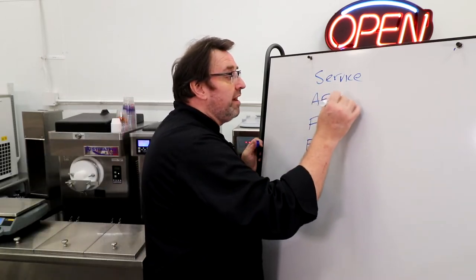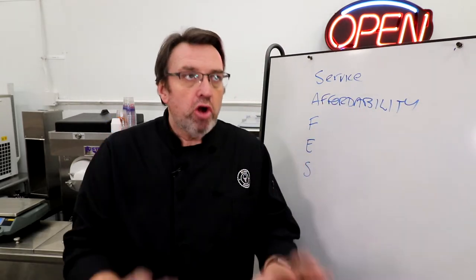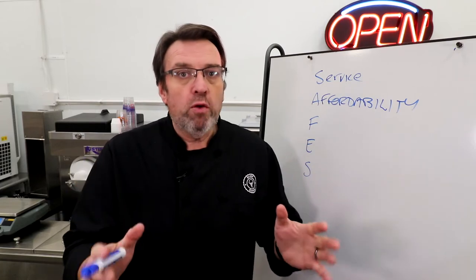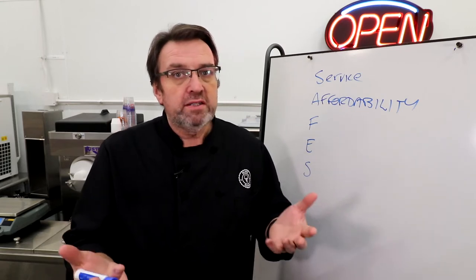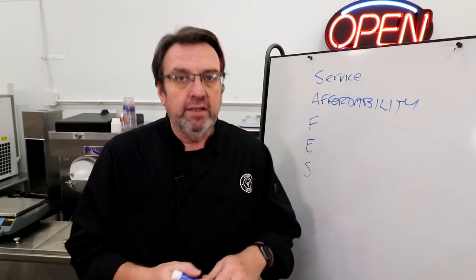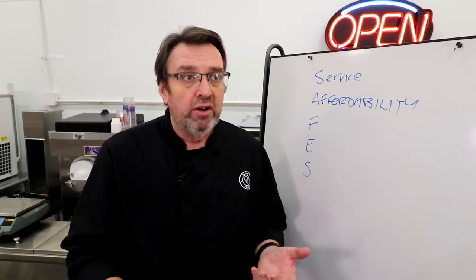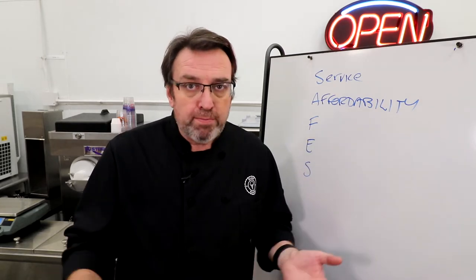The second is Affordability. I know people getting into the business don't want to drop a lot of money on a new machine, but you've got to look at where you want to be in the next five years. Look at the budget, look at different price points, and figure out what functionality you need and what dollar amount that's going to cost you. A lot of people buy smaller machines when they start, only to find within a year they need to buy a much bigger machine.